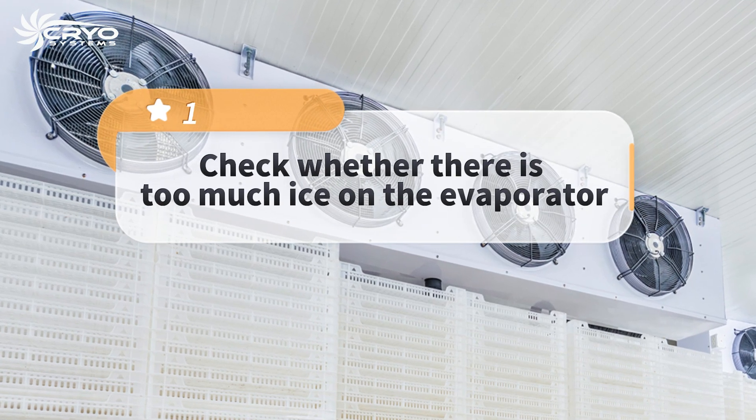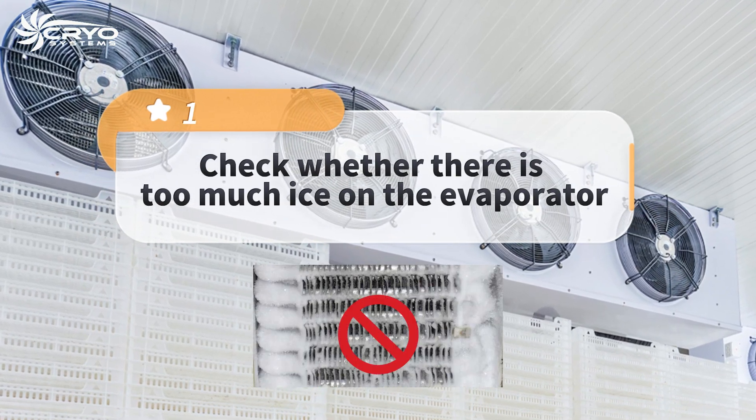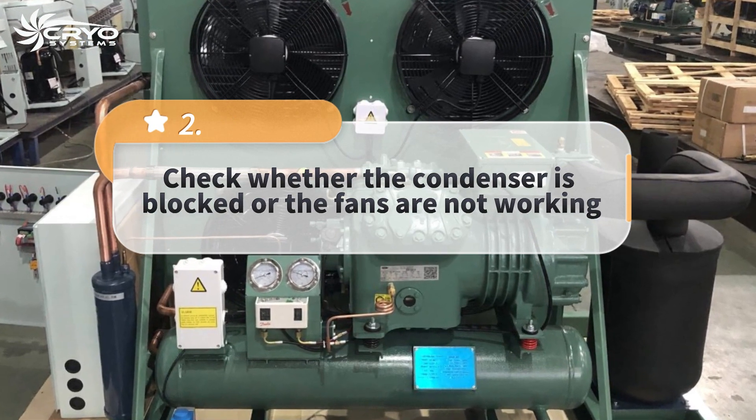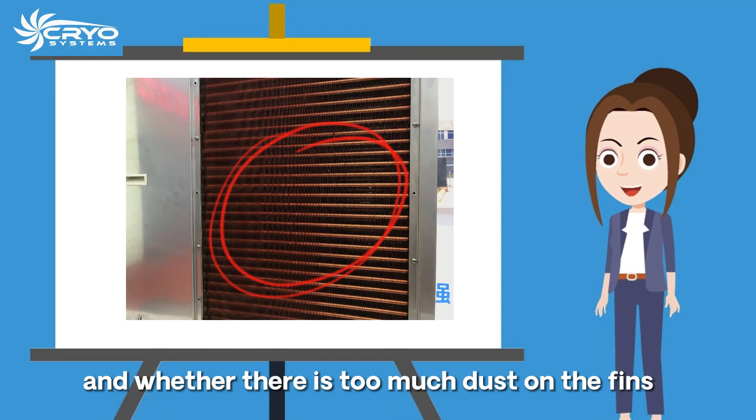First, check whether there is too much ice on the evaporator. Second, check whether the condenser is blocked or the fans are not working, and whether there is too much dust on the fins.